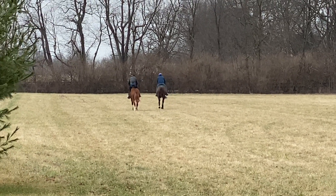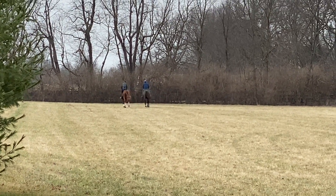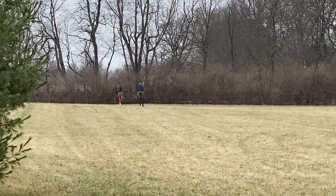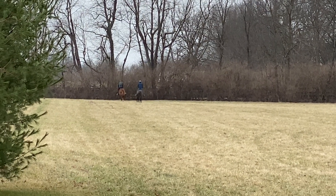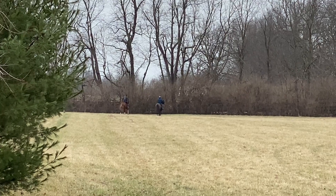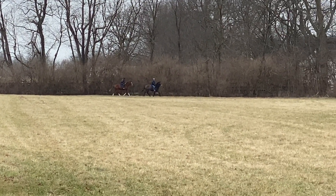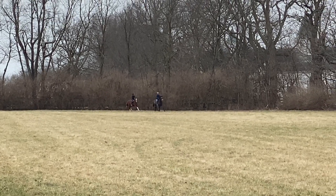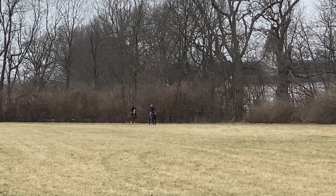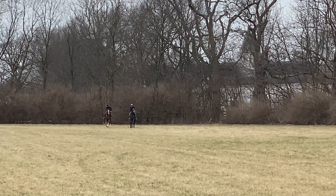Of course they usually go all the way around, but for filming purposes they're going to come back by us here so you can see them a little better. They usually all go head to head as well, but we wanted you to see both of them. That chestnut with his four white feet is easy to see.